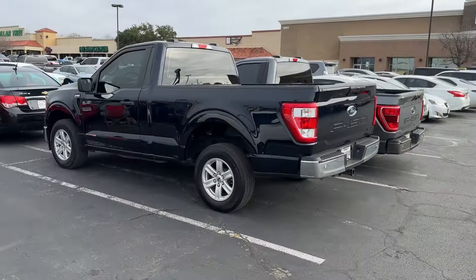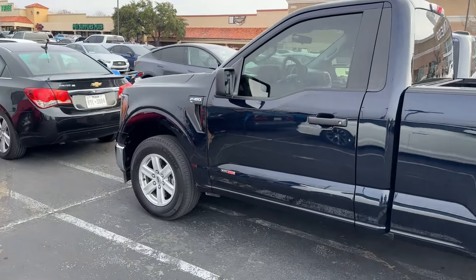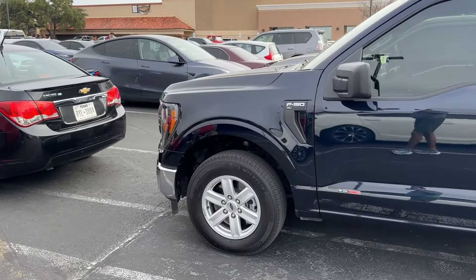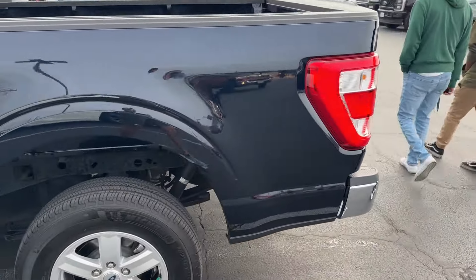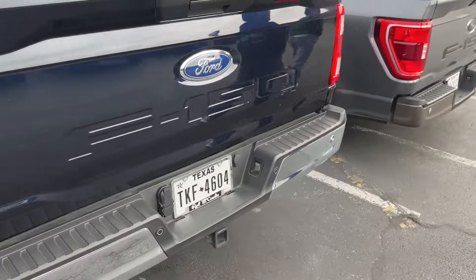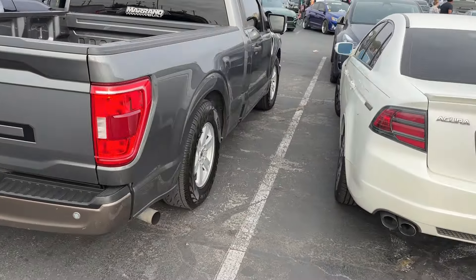Back 392. Who remembers — who's an OG and remembers the Anti-Matter Blue single cab? If you guys do, comment 'Anti-Matter' and let me know how many OGs I got on the channel. This definitely brought a smile to me. It's an XL too, but it's a 2023. Another single cab.